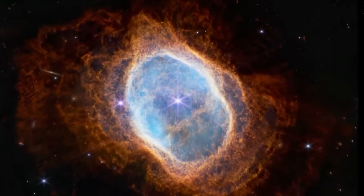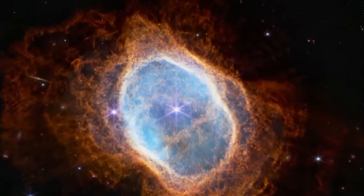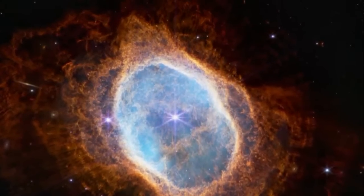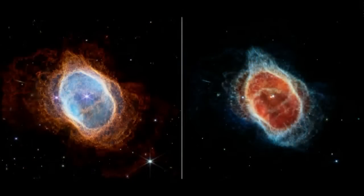Wow — this near-infrared image, the detail! We have a near-infrared image on our left and on the right as well. I'm here with Carl, our astronomer specialist. Can you tell us what we're looking at in these images?